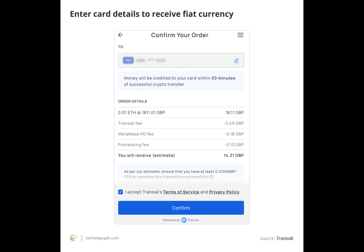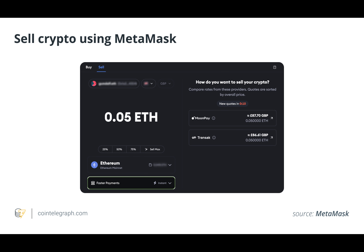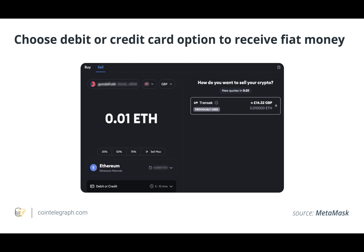Concerns about privacy and security are also factors to consider. Users are giving third-party service providers access to their cryptocurrency holdings and personal data when they move money from MetaMask to a debit card. Selecting reliable and trustworthy providers with robust security protocols is crucial to safeguarding consumer assets and confidential information.